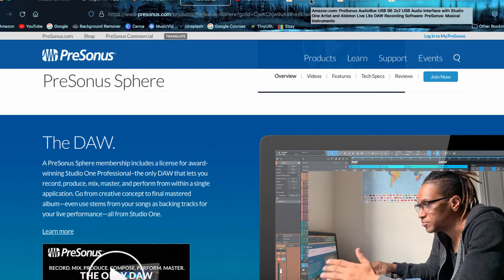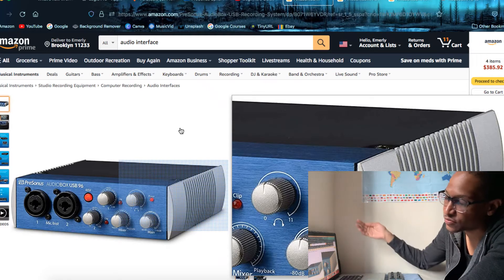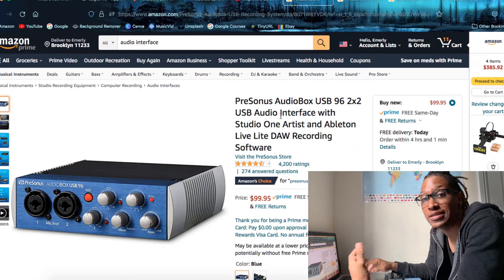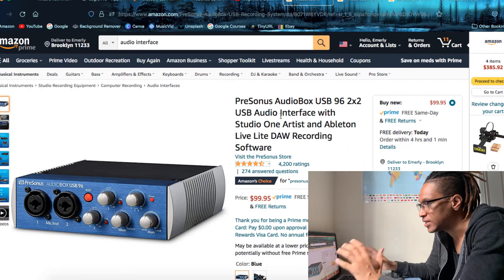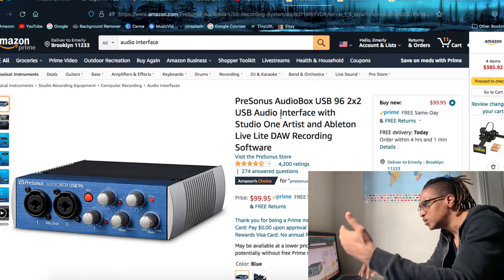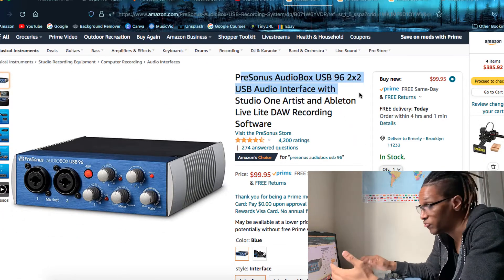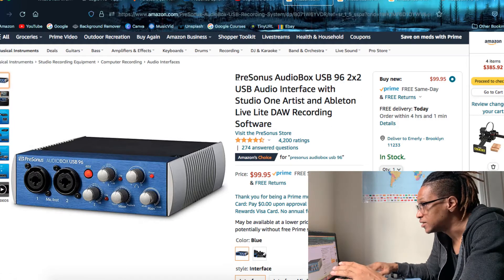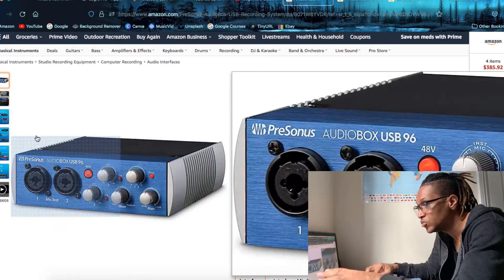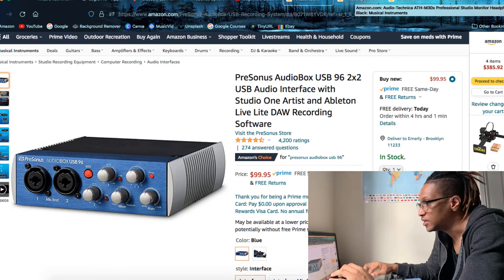Moving on from DAWs, you need an audio interface. You could use the built-in microphone input on your computer, but the audio quality won't be the best. To plug in a professional condenser microphone, any instruments, or to connect your studio monitors to your computer, you'll need an audio interface. Search for one on Amazon — Presonus has a really cheap one that's very reasonable if you're on a budget. It's only $99, has two inputs so you can plug in two instruments, and two outputs in the back.